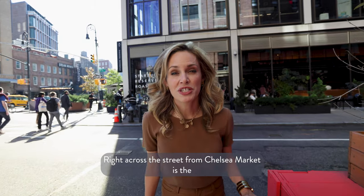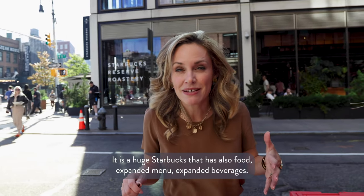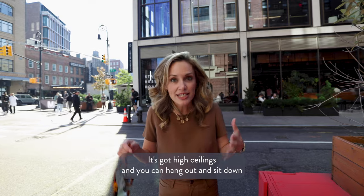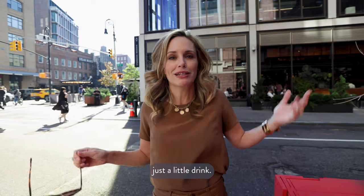Right across the street from Chelsea Market is the Starbucks Reserve. It is a huge Starbucks that also has an expanded food menu and expanded beverages. It's got high ceilings and you can hang out, sit down, and really have lunch there — it's not just like the average Starbucks where you pop in and out for something to eat or just a little drink.